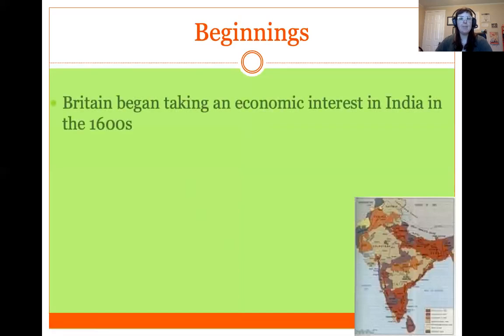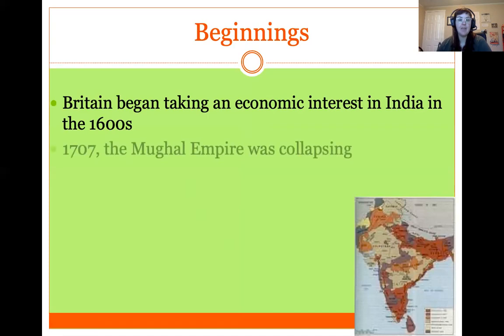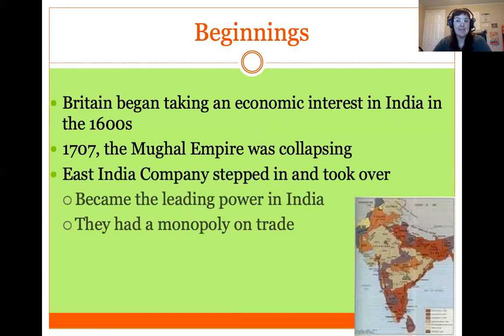Britain began taking an economic interest in India as early as the 1600s, well before this second phase of imperialism. By 1707, the Mughal Empire, which had ruled India for a long time, was collapsing — their government was failing. The British East India Company stepped in and took over, essentially becoming the leading government, political, and economic power in India. To be clear, this was not the government of Britain — it was a British company controlling India.